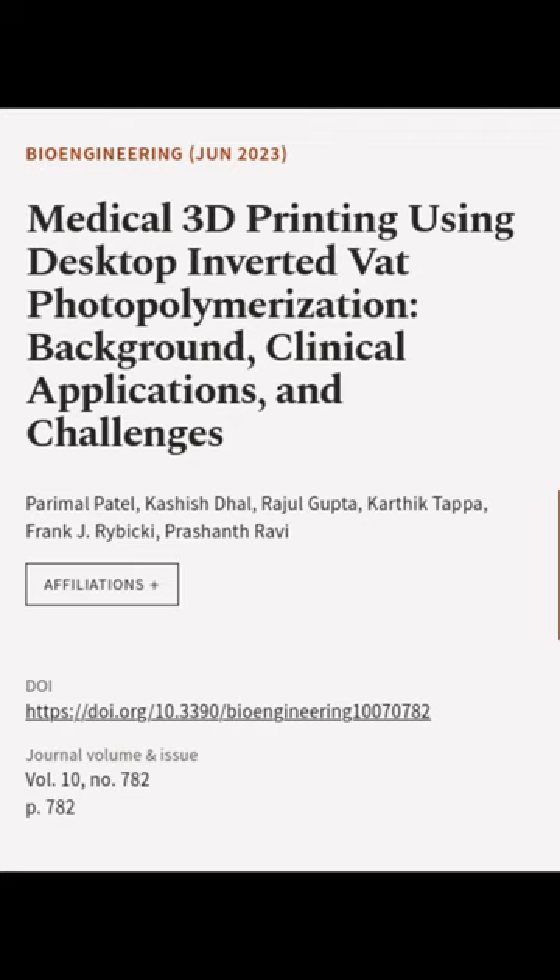This article was authored by Paramal Patel, Kashish Dal, Raju Gupta, and others.